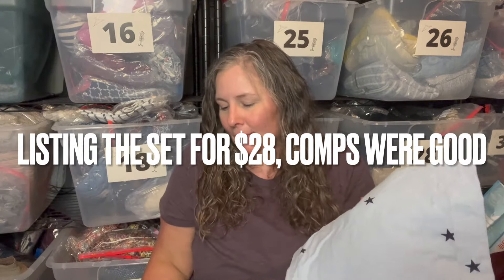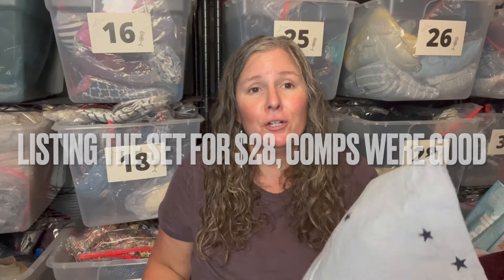I then found the exact same set again in yet another bin in size extra large — I don't know if someone did a family photo shoot or bought two sets, but I'm going to sell one and keep the other. Airy stuff does okay for me so I was happy to pick those up.